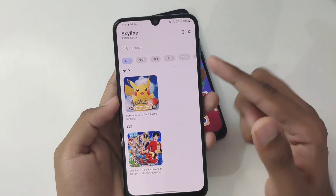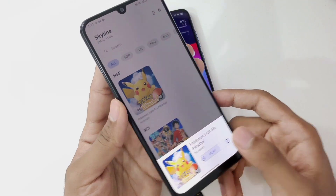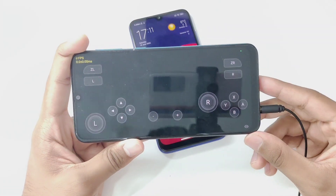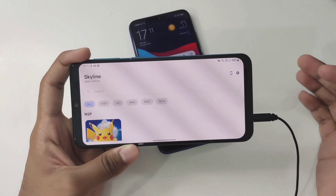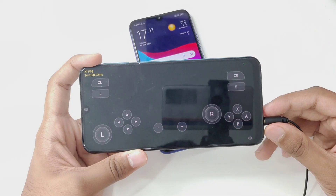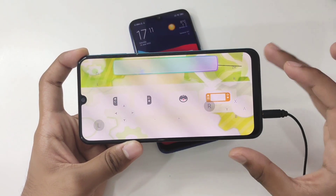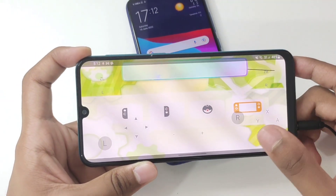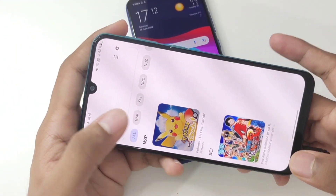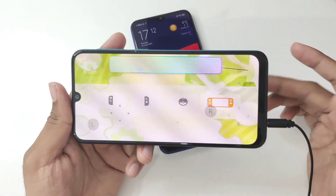Now let's try Pokemon Let's Go Pikachu on the 2020 mid-range Samsung F41, which has 6GB of RAM but unfortunately an Exynos processor with Mali GPU. Last time I tested this device with Sonic Mania, it didn't even work. This time the game just crashed immediately — really disappointing. It did briefly boot, but then the game froze. After restarting Skyline Emulator, the game froze again.